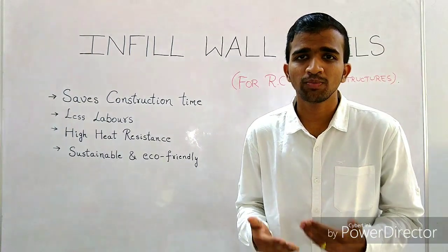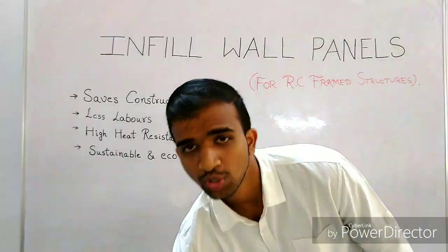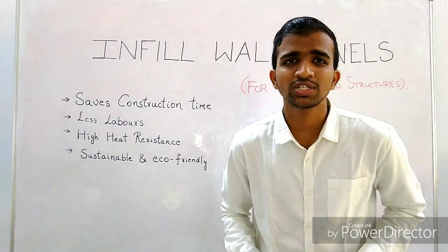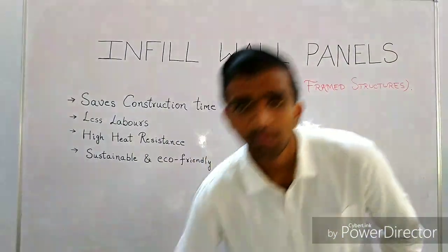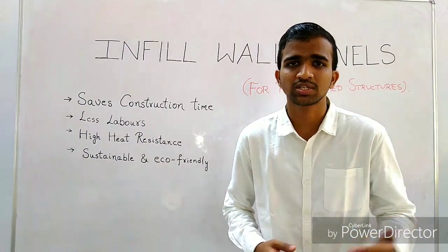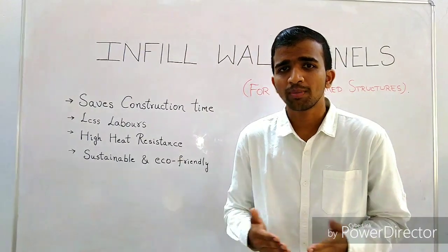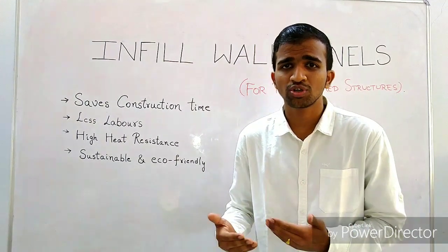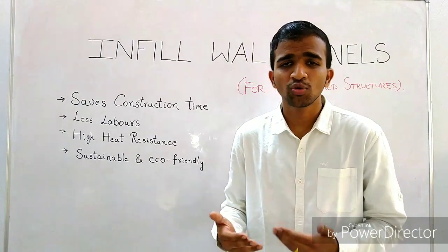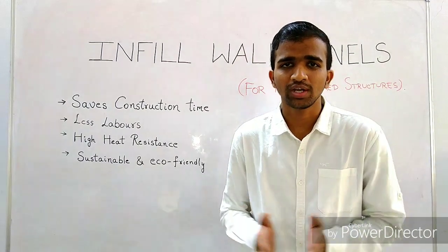What exactly are we going to do? What problem are we solving? It is a very basic problem of the construction industry. We are going to replace bricks — we have been using bricks since the last 5,000 years, since the inception of Mohenjo-daro and Harappan bricks. One more element we've used for over a century is cement. These two products once revolutionized construction, but they are no longer economical or eco-friendly enough.